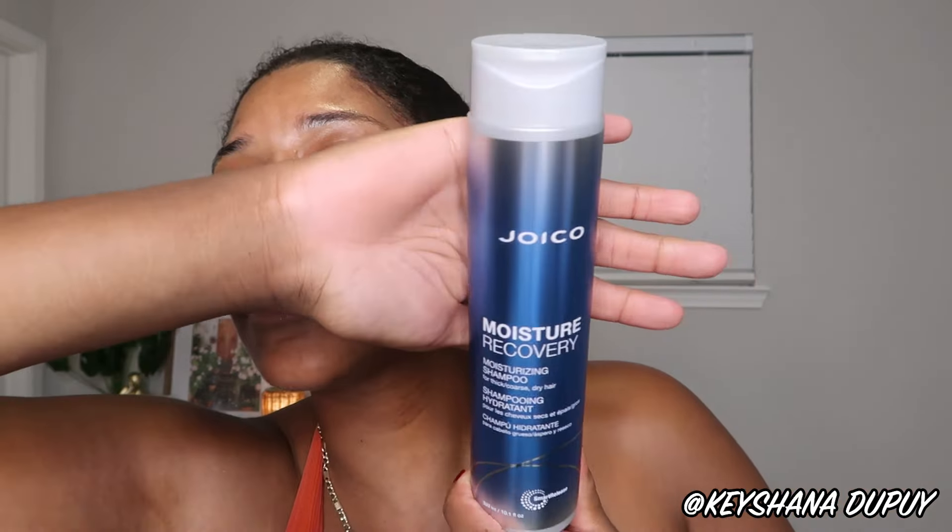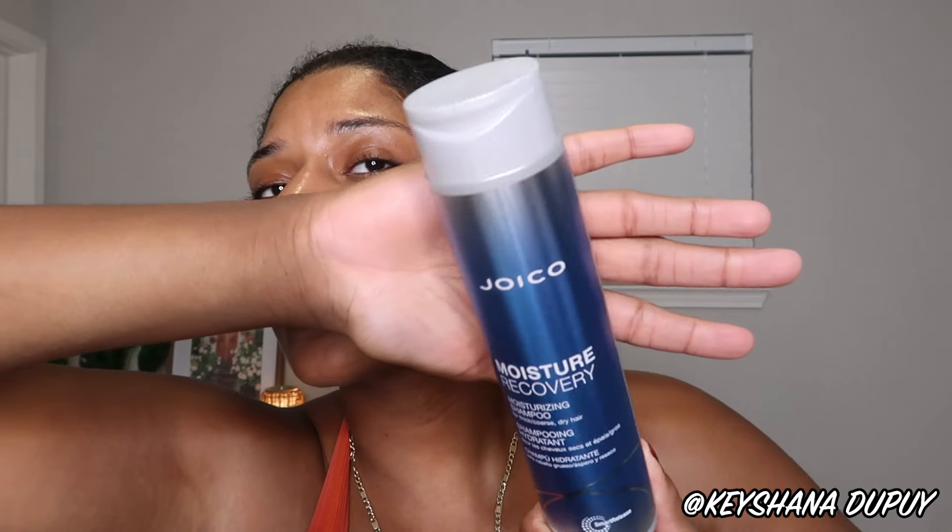We're gonna jump into what these products are supposed to do and then I'll give you my first impression review, but I'm super excited. Moisture Recovery sounds too good, and I heard this is the right line to try if you have thick coily curly hair. I do consider my hair to be 3C/4A — it can get real thick and brittle and dry, very different than when it's moisturized and detangled. So let's open the box and learn what this is supposed to do.